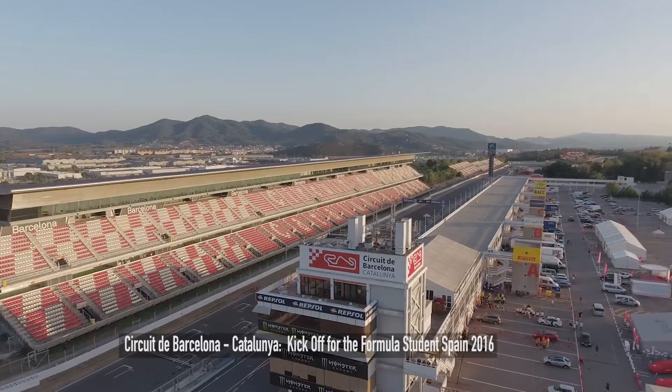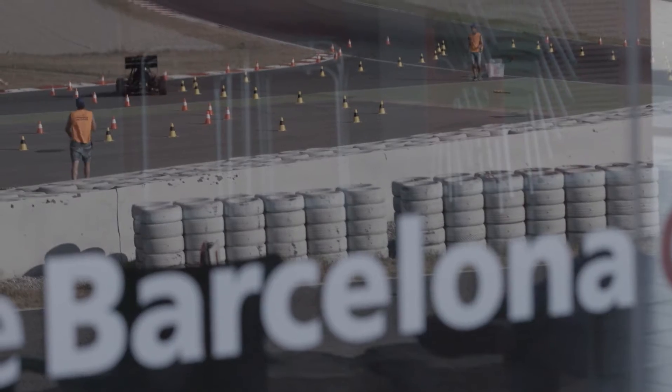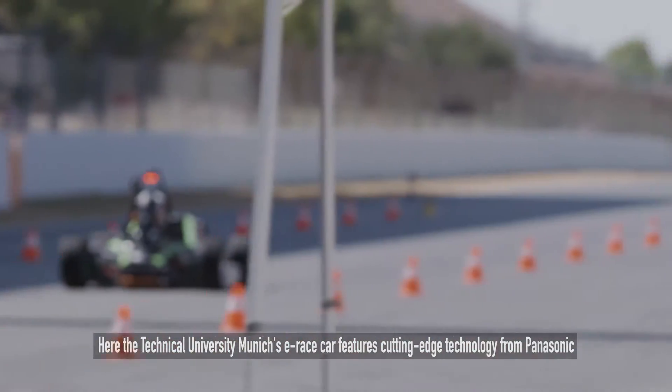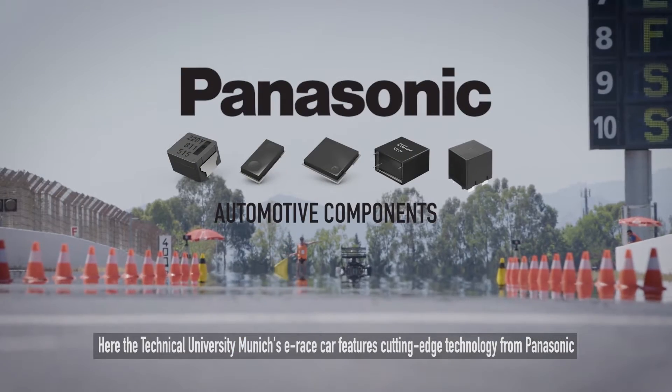At Barcelona's famous race course, the Technical University of Munich's e-race car features cutting-edge technology. To ensure success, special focus was placed on Panasonic's automotive components.